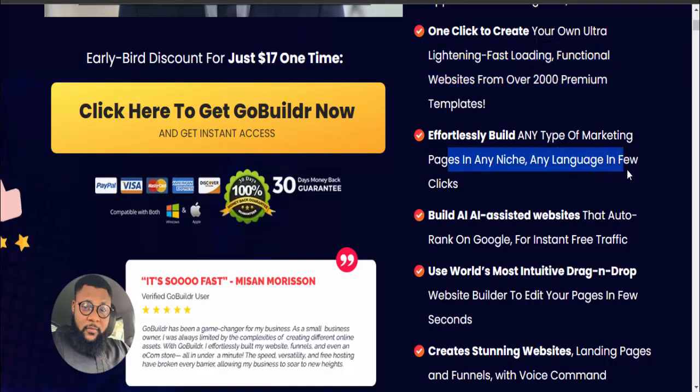Effortlessly build any type of marketing pages in any niche, any language, in just a few clicks. Build AI-assisted websites that auto-rank on Google for instant free traffic. Use the world's most intuitive drag-and-drop website builder to edit your pages in seconds.